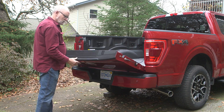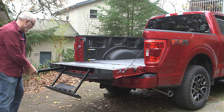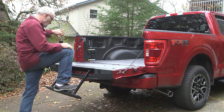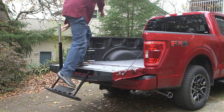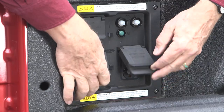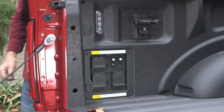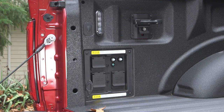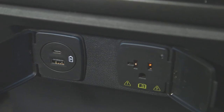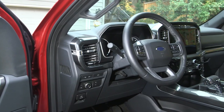Truck bed access is stress-free with the optional tailgate step that deploys and stores easily. As truck manufacturers keep pushing their beds higher, this type of option is a welcome accessory. You have 7.2 kilowatts of 120-volt AC power available with the optional Pro Power system. Additional plugs and USB ports provide flexible power connections. Even full-size adults will find the cab fully accommodating.